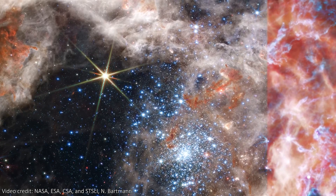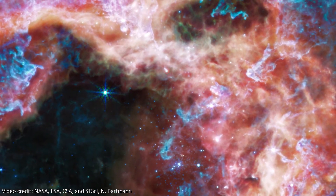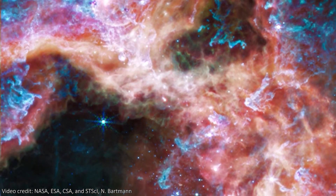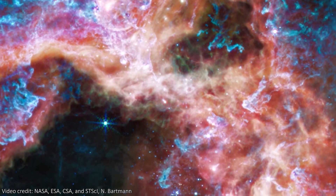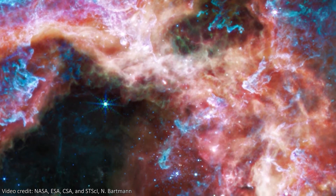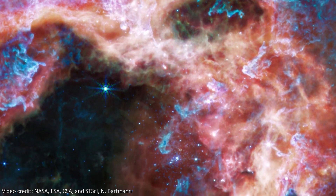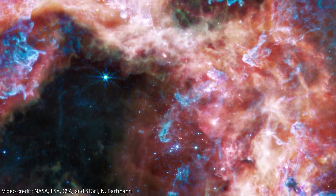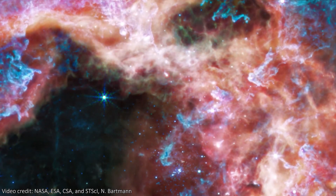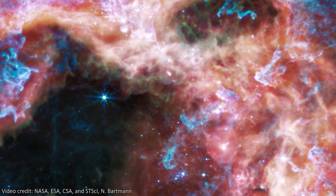Let's now switch to the MIRI image. This is taken in longer, mid-infrared wavelengths of light, and has quite a different appearance. The stars all fade away, which is expected, because stars are always fainter in longer wavelengths of light. But the cooler dust and gas of the nebula glows brighter here. The points of light in the cloud are young protostars still forming. These will continue to grow and eventually carve away this gas too into a cavity. This is where the hydrocarbons mentioned earlier live, lighting up in blue and purple.